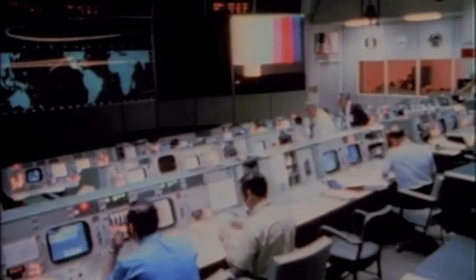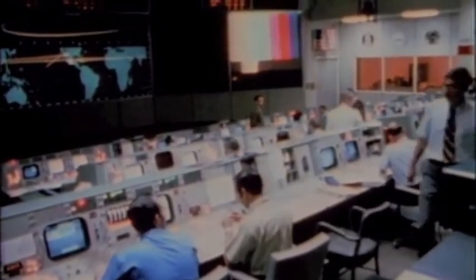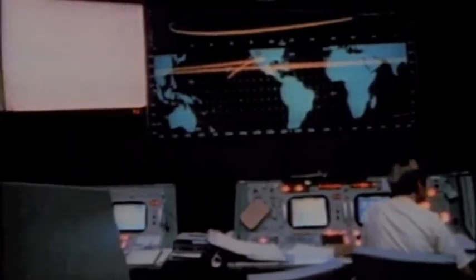13, we've got one more item for you when you get a chance. We'd like you to stir up your cryo tanks. In addition, I have a shaft and trunnion — or look at the Comet Bennett if you need it. Okay. Standby.